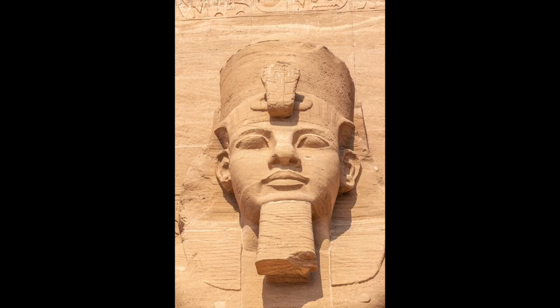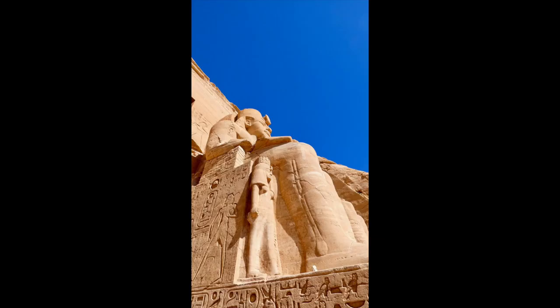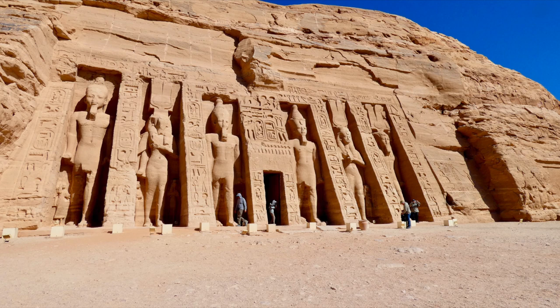That is also why one of the four statues of the larger temple was left broken instead of being reconstructed in its original seated position. This temple is claimed to have been built by none other than Ramses II, and the four figures of him that line the front of the temple are nearly 70 feet tall. This is the front facade of the smaller sister temple believed to have been built by Ramses II for his wife, Nefertari.